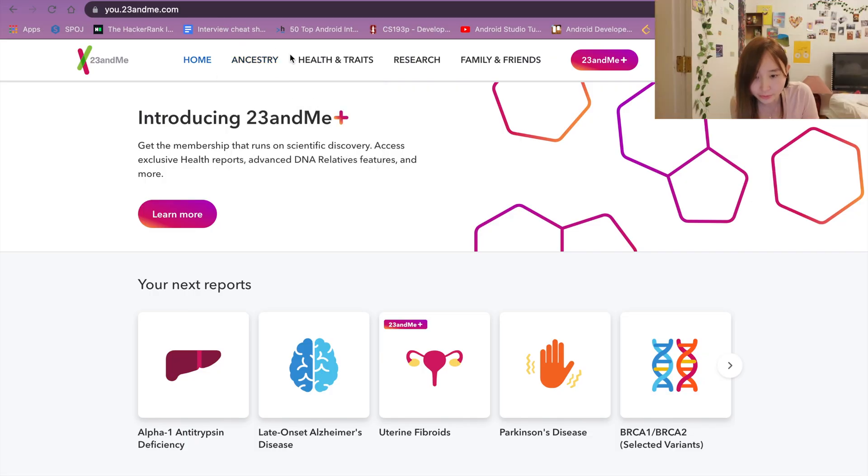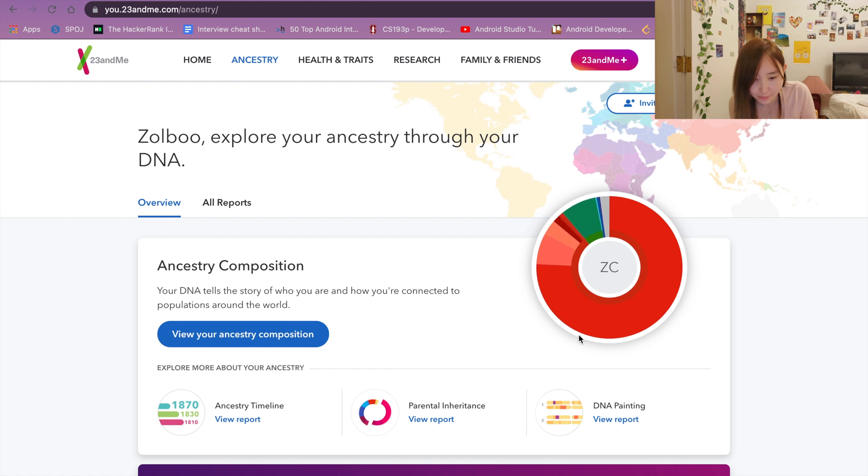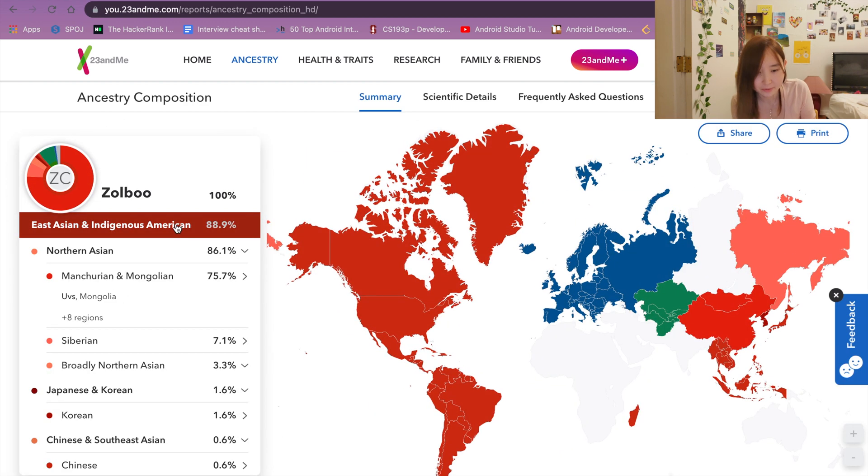Three weeks later, I got the results — they didn't come in the mail, but I got the results online. It wasn't that impressive, but here we go. You go to the Ancestry tab, you'll see your result. Click on 'View your ancestry composition' and ta-da, here's my result.